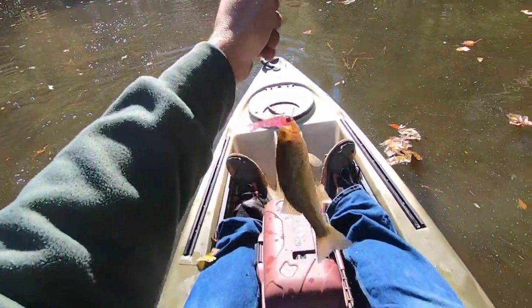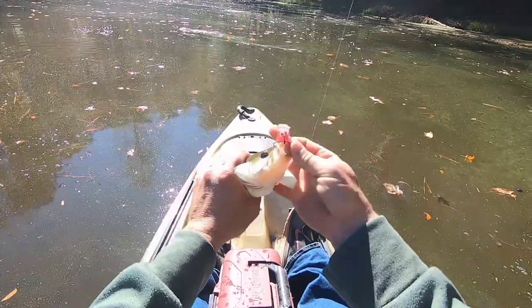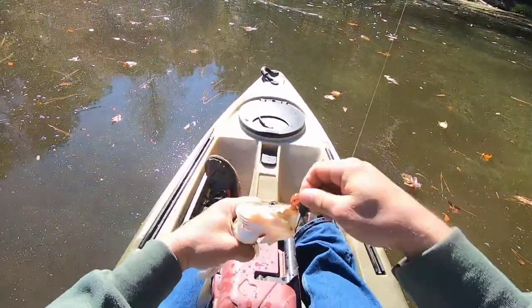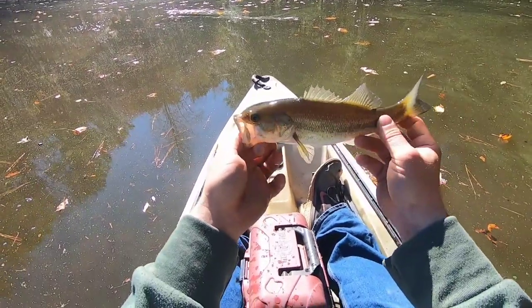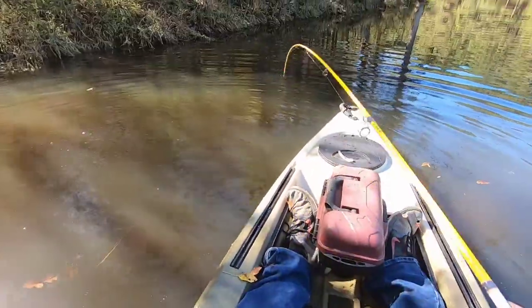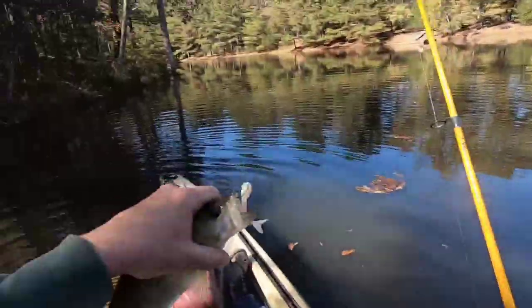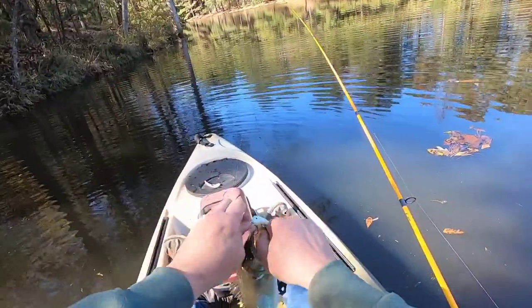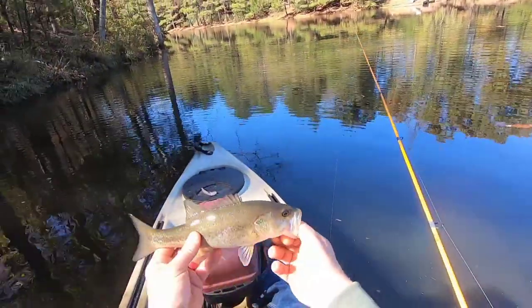There we go! So what I did was I was getting some short strikes with these little bass, so I downsized to the little three-inch banjo minnow and picked our first little bass of the day. There we go — it's another one on the banjo minnow, and caught this one on the four-inch, different color.